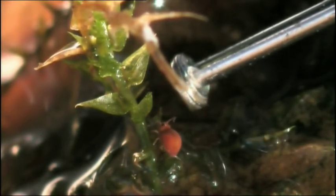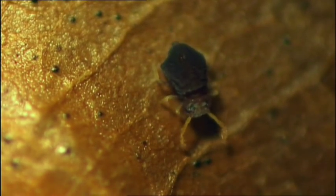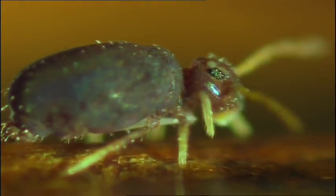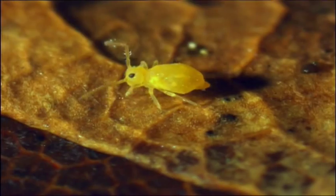They're tiny. This minute little creature is a springtail. It's less than half a millimetre long, the size of a full stop. In one square metre of soil, there may be over 10,000 of them.